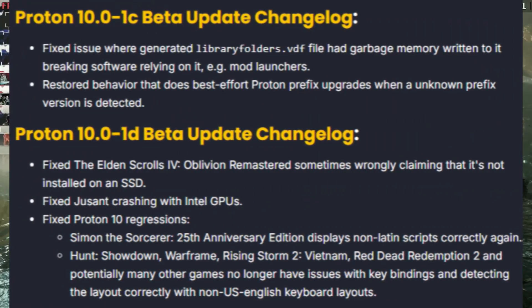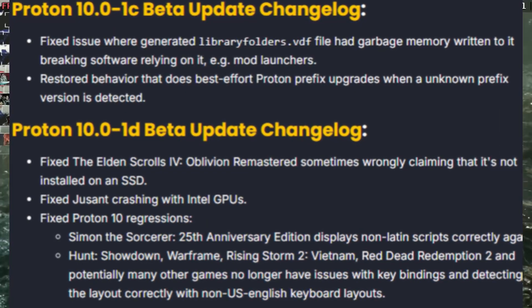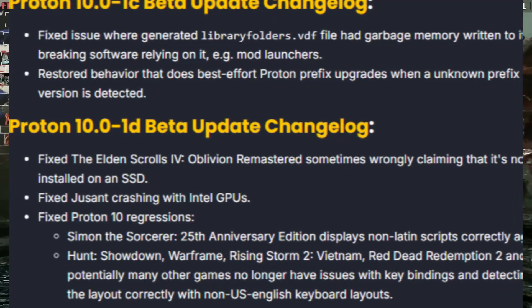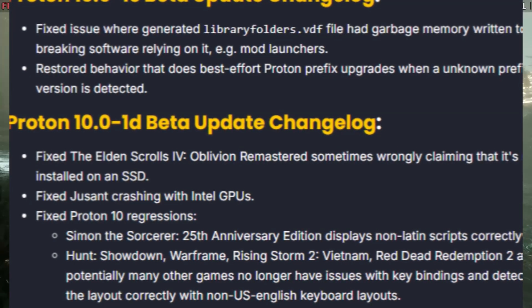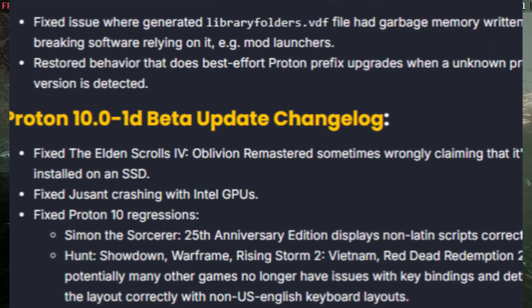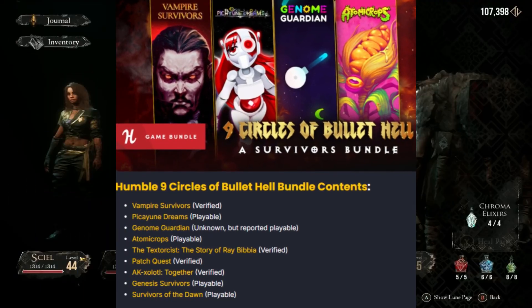Next in news, Proton 10 got another update, this one called Proton 10.0-1c beta. It brings some fixes to The Elder Scrolls IV Remastered and also to Jusant — I'm not sure if I'm saying that right. It also brings some fixed regressions with Proton 10. I'll highlight this one here so you can take a look if you're interested.